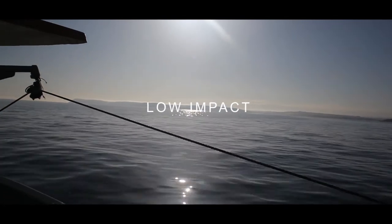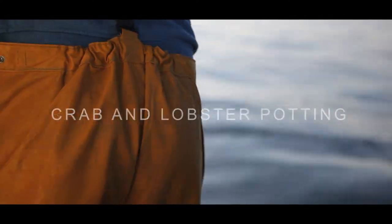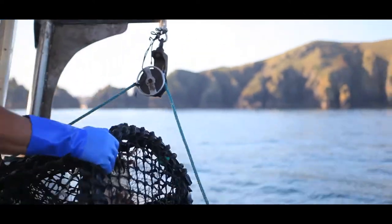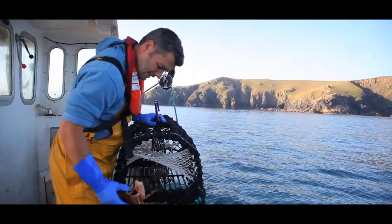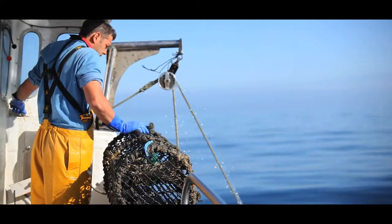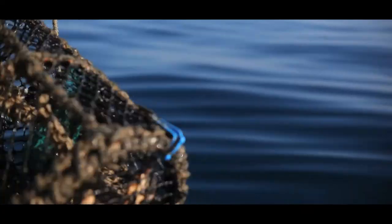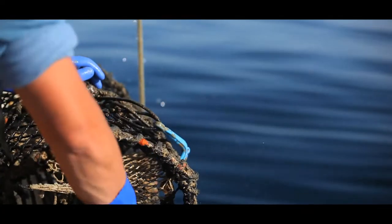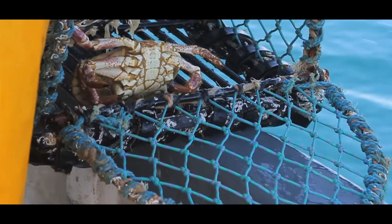Low impact: Crab and lobster potting. Potting for crab and lobster is a fantastic, sustainable fishing method. In terms of impact on the seabed, potting is pretty minimal — you've only got the footprint of the pot that's touching and the rope between the pots. Pots are baited and left to soak on the seabed overnight. They are then hauled back into the boat one at a time and the catch is immediately sorted. Any undersized lobsters or bycatch is quickly returned to the water with a good chance of survival.